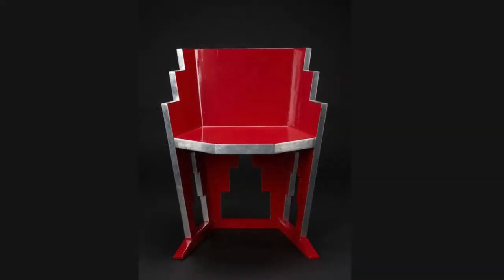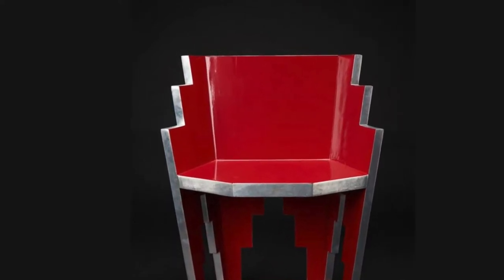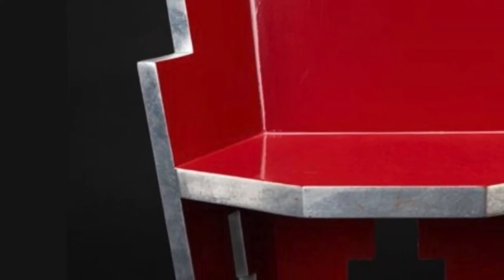This skyscraper chair was made by Paul T. Frankel in 1927. Let's take some time to observe the details of this chair. Let your eyes follow its edges all the way around. Notice the four different pieces that form the chair as a whole and the cutouts beneath its seat. What details stand out to you? Does the chair remind you of anything?